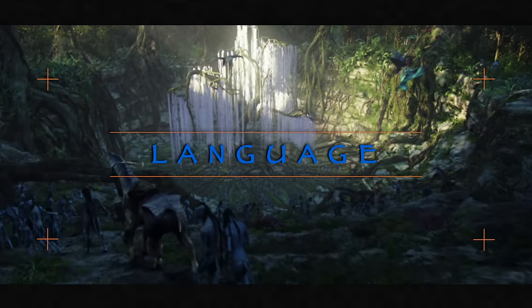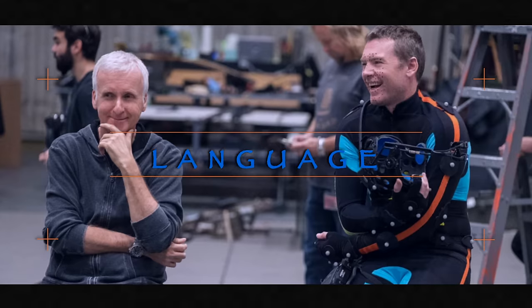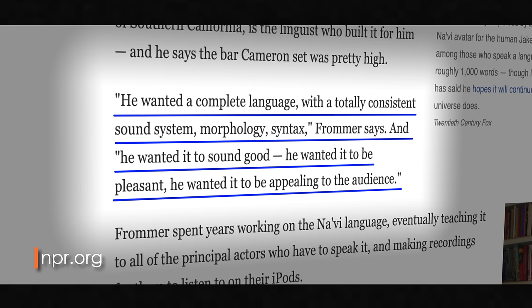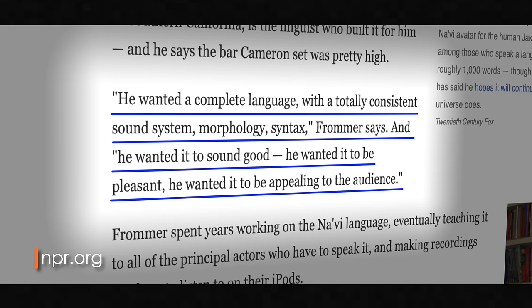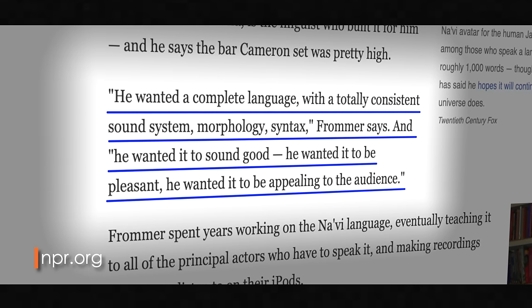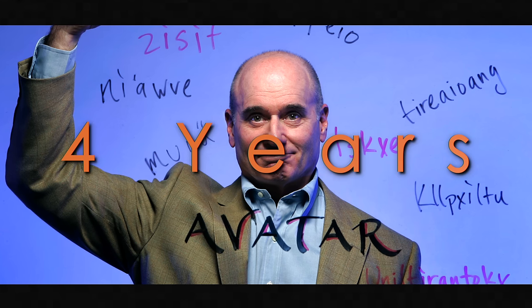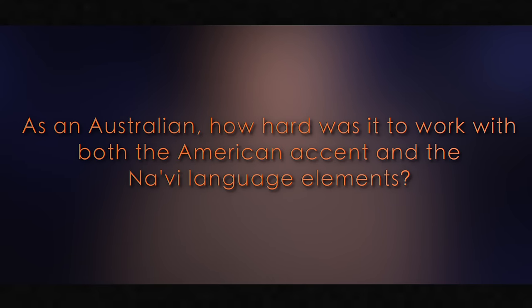The biggest similarity the Na'vi clans share, other than religion, would be their language. James Cameron hired Paul Frommer, a communications professor at the University of Southern California, as a linguistics consultant to create the Na'vi language. In an interview with NPR, Frommer recalled that Cameron wanted a complete language with a totally consistent sound system, morphology, and syntax — and he wanted it to sound good, pleasant, and appealing to the audience. Frommer spent the next four years working on the language. Sam Worthington, who plays Jake Sully, is Australian in real life, and when asked how hard it was to work with the American accent and the Na'vi language elements, he responded: 'I have enough trouble with English, let alone Na'vi. I found it extremely difficult — they had the Na'vi on big boards for me to read rather than memorizing it, so that was a bit of a cheat.'